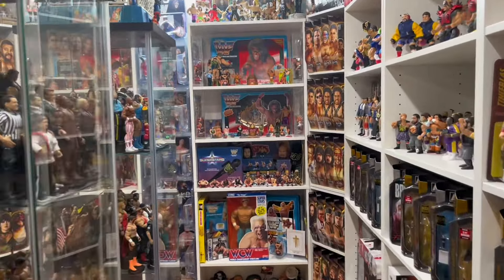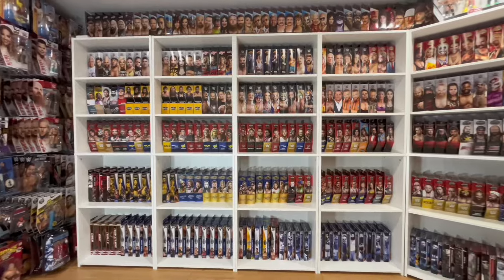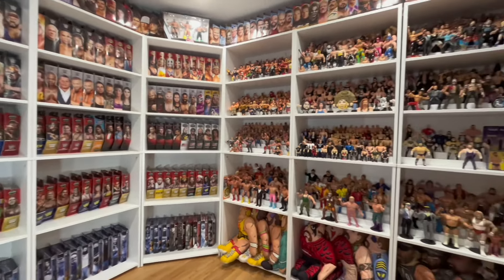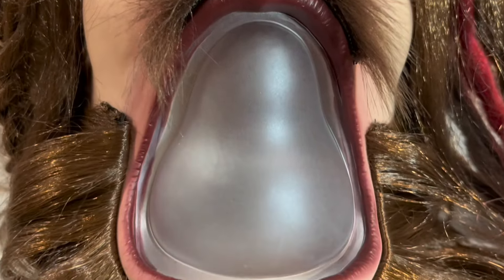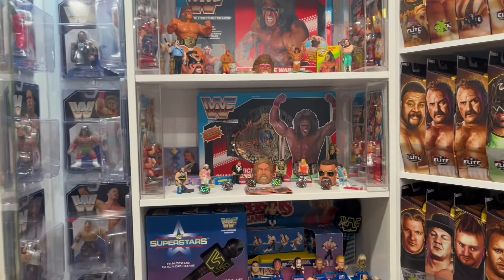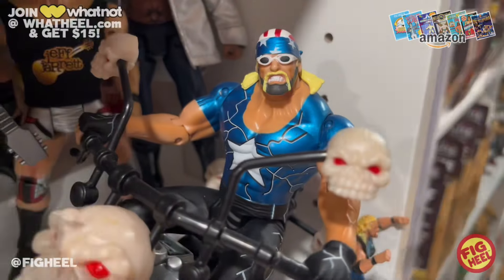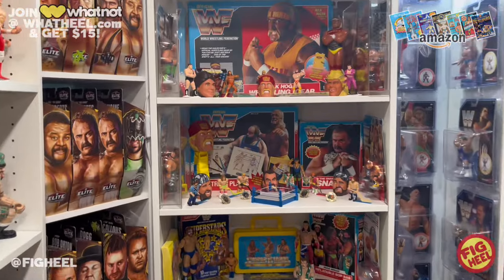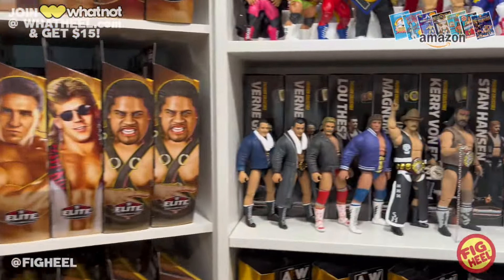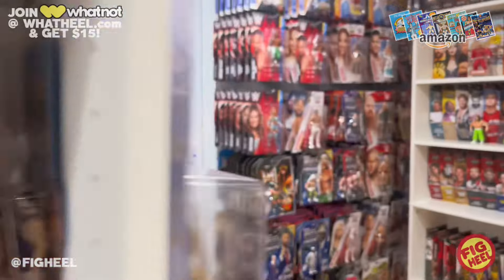What's up guys, welcome back to the Figheel YouTube channel. Today we're gonna be taking a look at everything I picked up this week on heels hauls. It was a good week of gets — I hope you guys were able to get out there into the retail stores and find whatever it is you've been looking for. I know I was able to check off quite a few things on my list this week, so we're gonna get right into it.